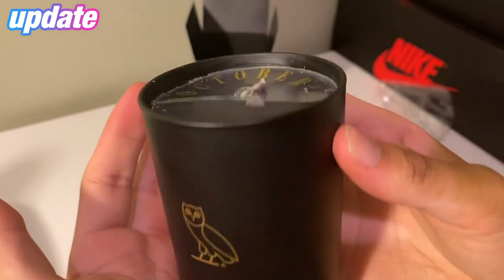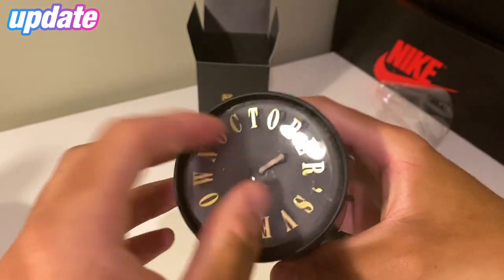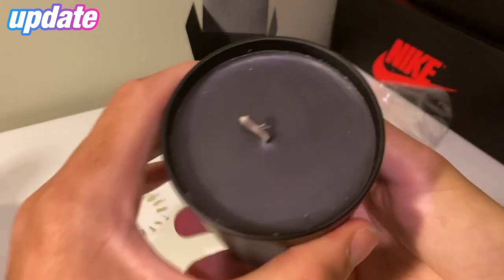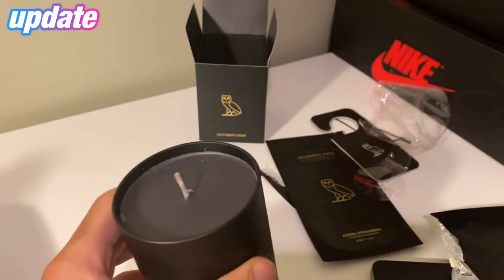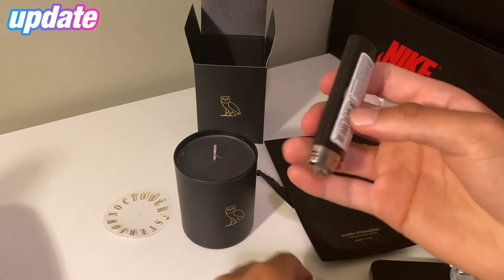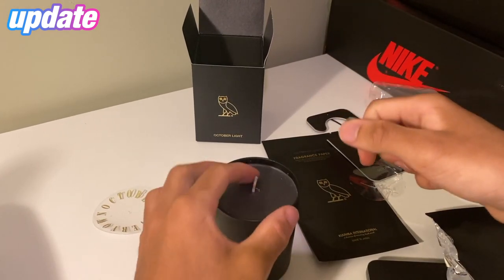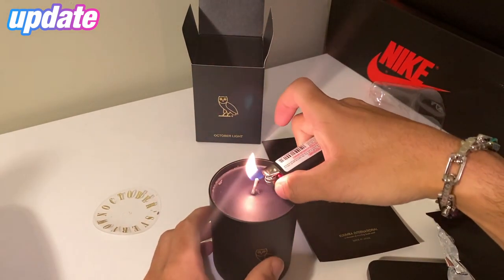Check that out — October Light candle. At the top we have the October's Very Own logo in plastic — I guess you could keep that. And we got the black wax with the tip. Why don't we light this candle up with one of our OVO lighters? We got the OGL theme going — let's keep it going. I don't think I have to take anything off, so we just light this straight up.